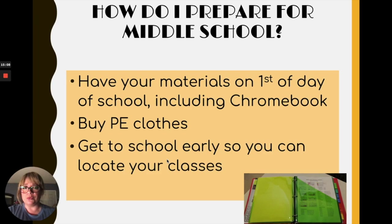So how do you prepare for middle school? Please have your materials ready on the first day of school, and that means your Chromebook charged. You will be able to buy your PE clothes the first week of school, and dressing out will not be required the first week. We ask you to please get to school early, especially on the first day, so you can locate your class and get your schedule.